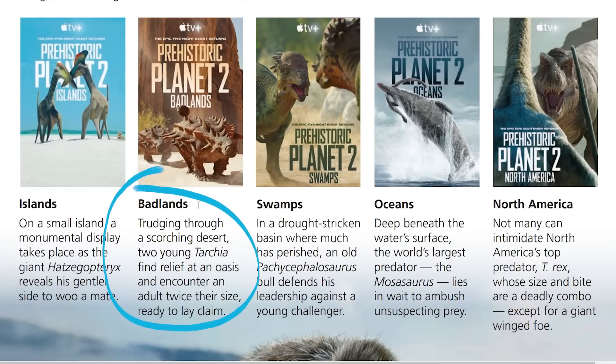Episode 2 takes us to the Badlands. Trudging through a scorching desert, two young Tarkia find relief at an oasis and encounter an adult twice their size, ready to lay claim.